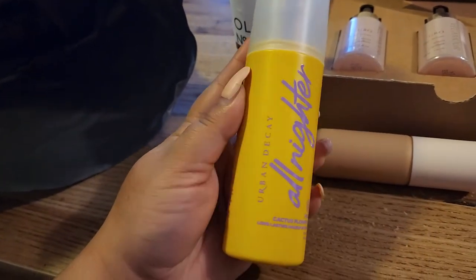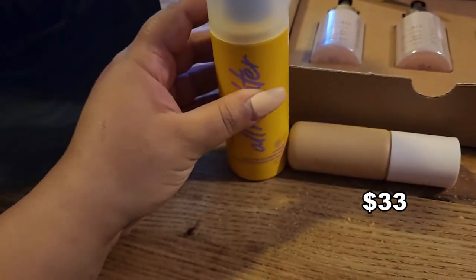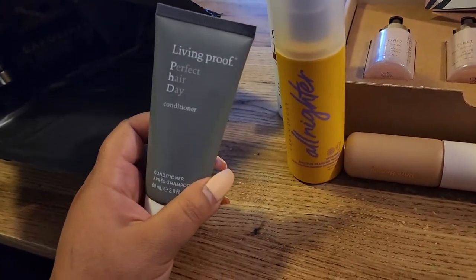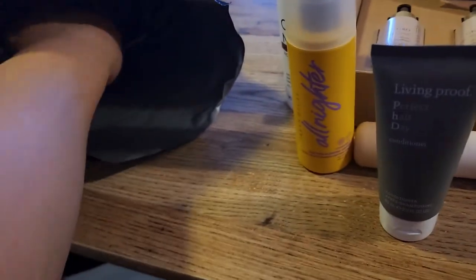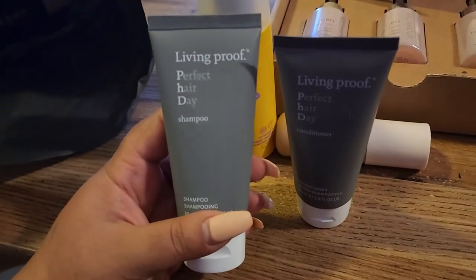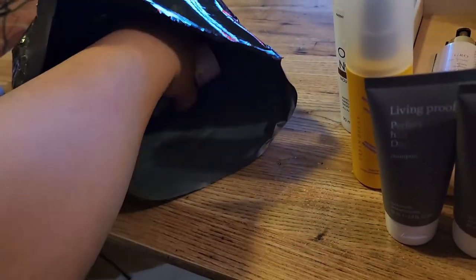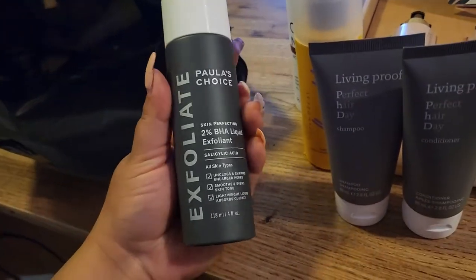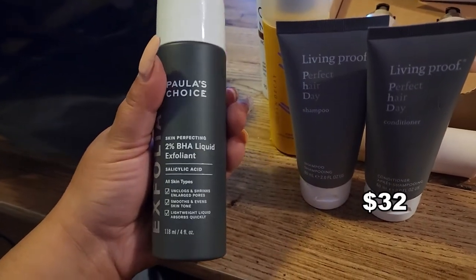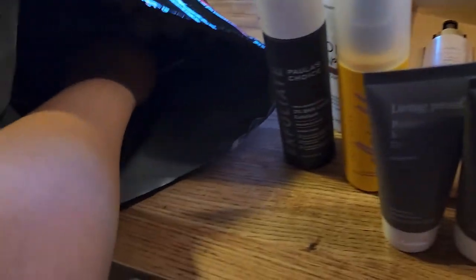We have the Urban Decay All Nighter Vitamin C with Cactus Flower Water. Next we have Living Proof Perfect Hair Day conditioner — a lot of people are really obsessed with Living Proof products. I also have the shampoo to go with it. And then I got Paula's Choice 2% BHA Liquid Exfoliant — I've never tried it and I'm so happy I finally get to. There are so many people talking about it.